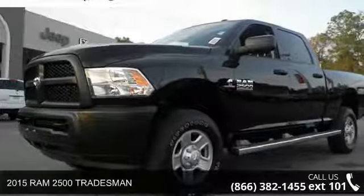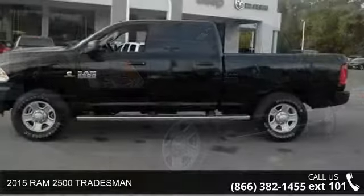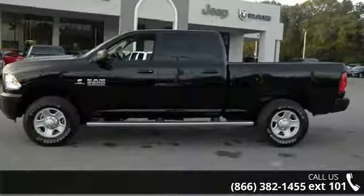Arrive in style with this 2015 Ram 2500 Tradesman. If you are looking for a first-rate auto, this one could be yours today.